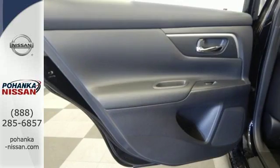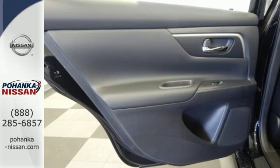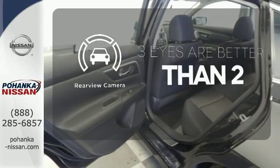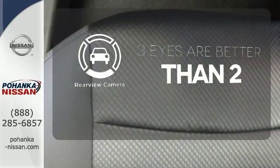Feel safer on the road with vehicle dynamic control featuring traction control, plus a tire pressure monitoring system and advanced airbags. The backup camera gives you a clear picture of what is behind you.